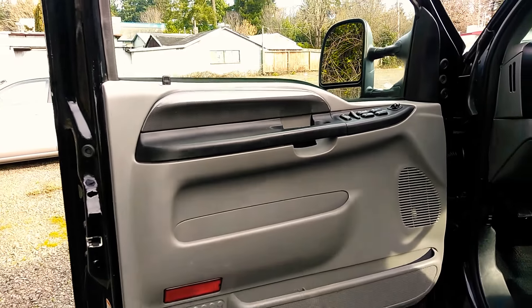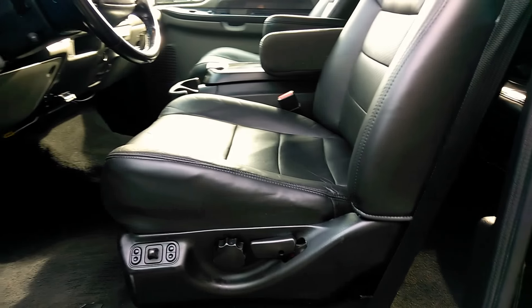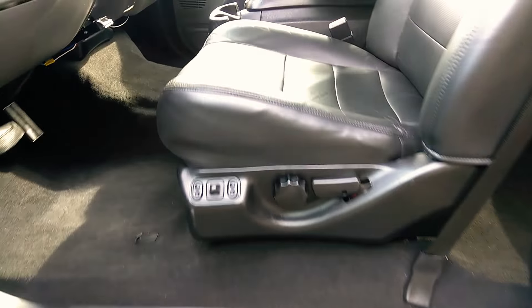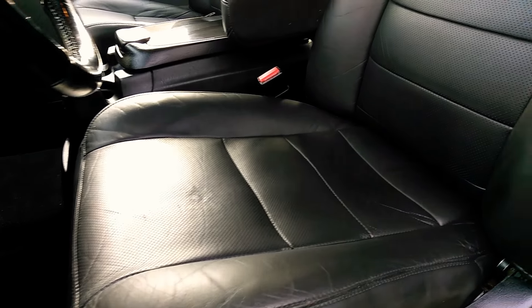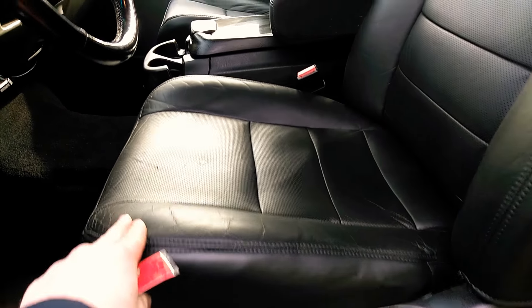Alright, let's get to the inside condition and features. You can see power windows, power locks, and it does have the power seat. Let's get the condition of the leather — leather is in really good condition for the year, 2004. I believe they redid it, touched it up.